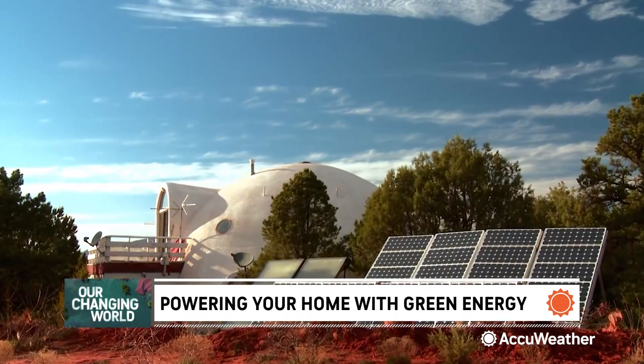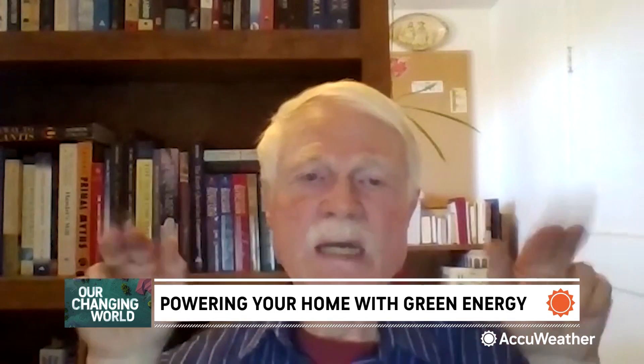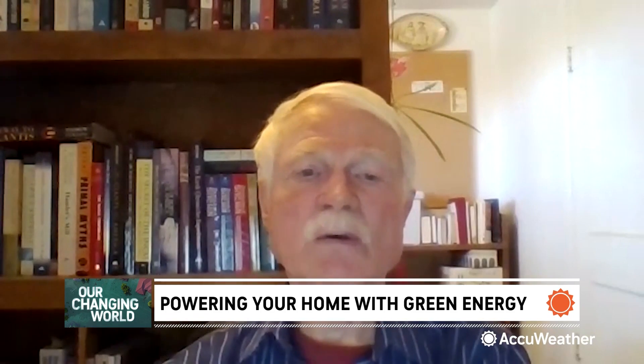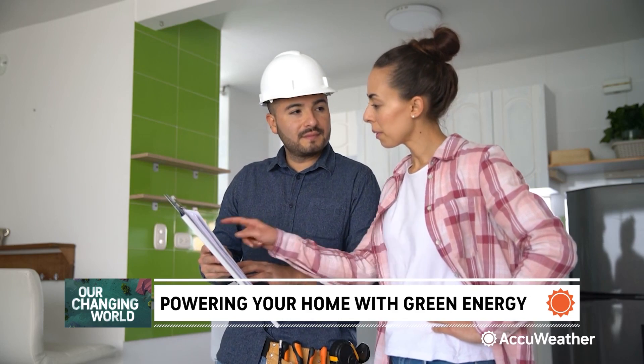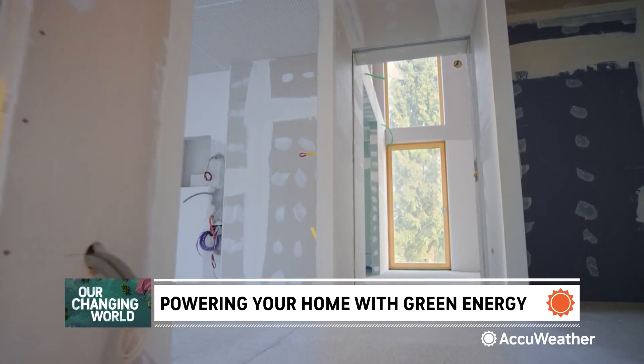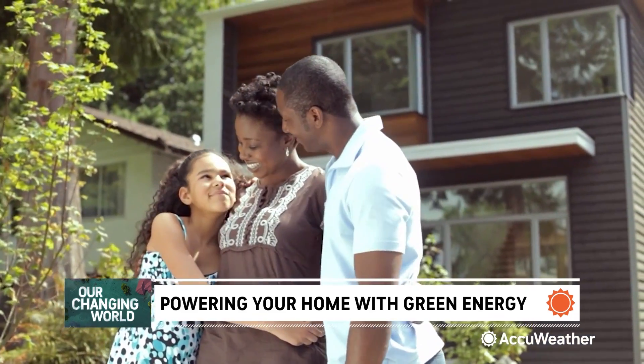Making the change may seem daunting, but it doesn't have to be. A lot of people think that if you build a green home it's going to cost a whole lot more money, and that's not necessarily true. There are many ways to retrofit or remodel an existing house, and often that's by far the most ecological choice.